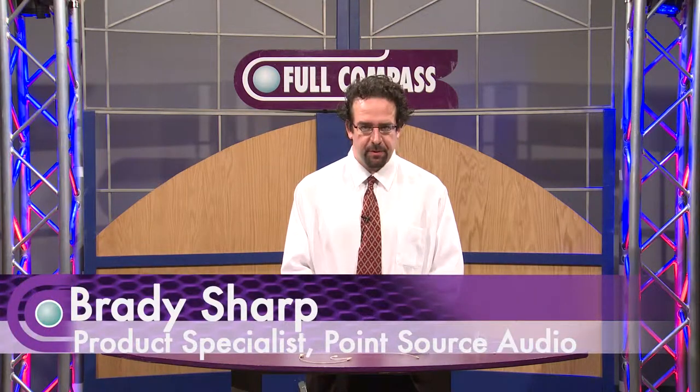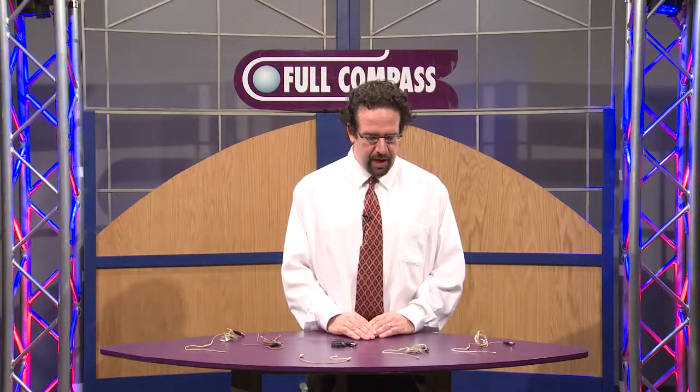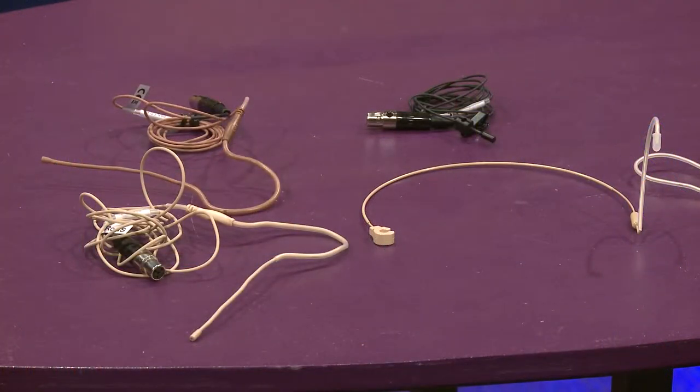Hello, my name is Brady Sharp. I'm the product sales specialist with PointSource Audio, based out of Novato, California. We manufacture a range of earworn and lavalier microphones, which I will go through with you today.